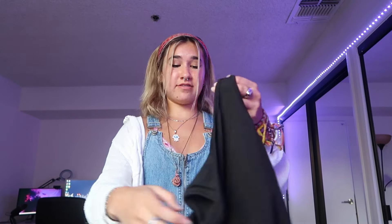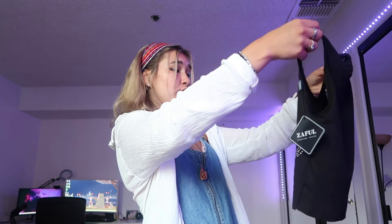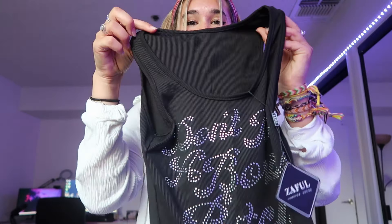I got it to match with this top which says 'don't be a boring biatch' — the real word, I just don't want to say it. Look at it — you cannot find anything cuter than this. The fabric is absolutely amazing, it's not thick, and there's some stretch in it which is really nice. These two together — it's a whole mood, it's literally a whole freaking mood.